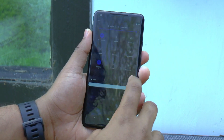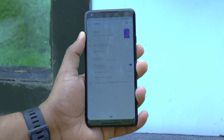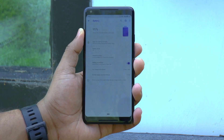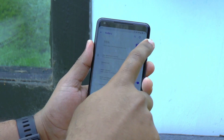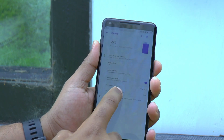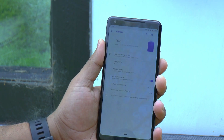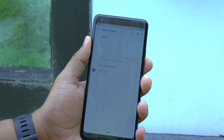The Pixel 2 XL comes with a sufficiently large 3520 mAh battery which supports fast charging too. The overall battery life is pretty good. Even with heavy usage, the battery should last a whole day — I easily managed to make it through the entire day without reaching for the charger. If you are a lighter user, you'll probably have enough power left until midday of the following day.